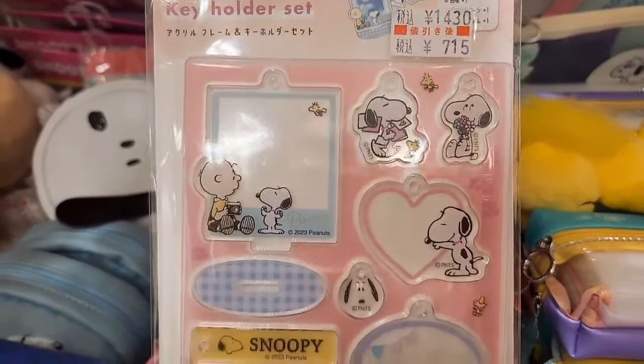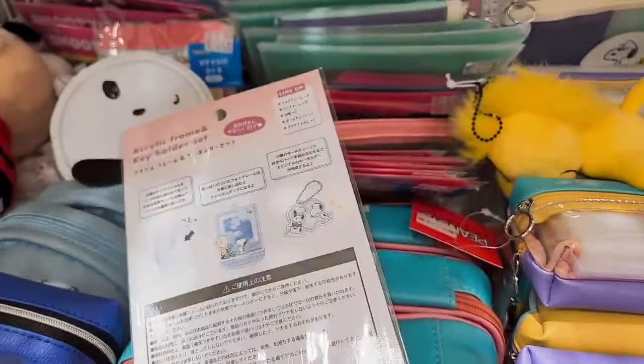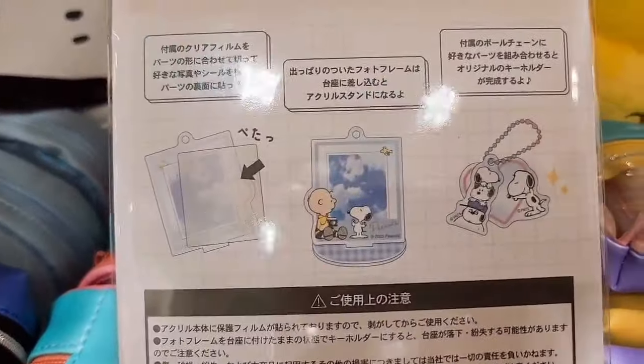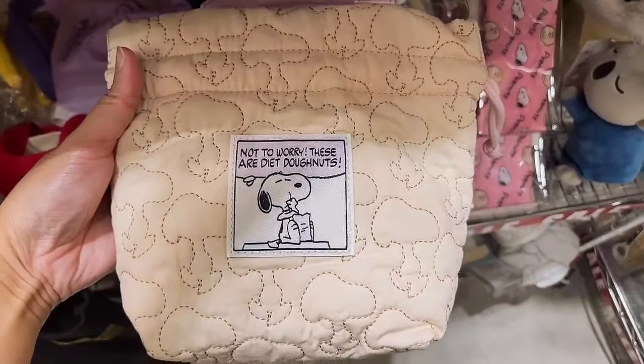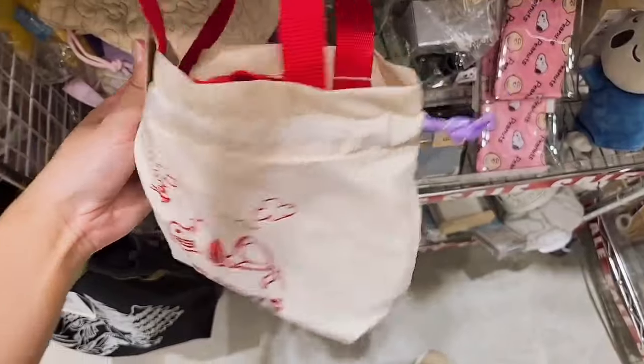Moving on to the next area — this is 750 yen. Over here we have a Snoopy tote bag, cute and small, and another tote bag.